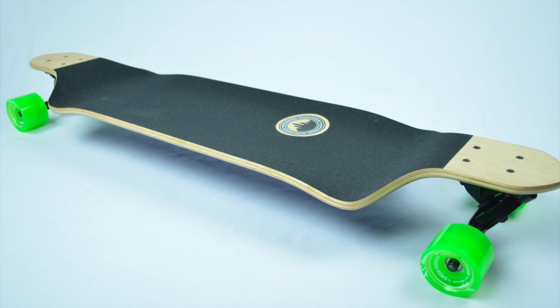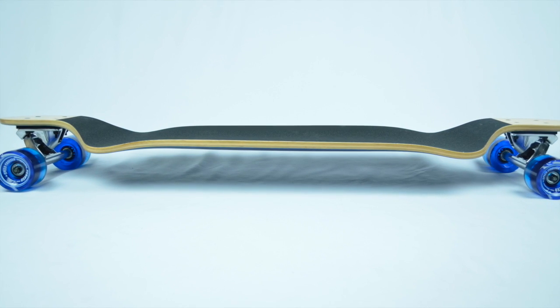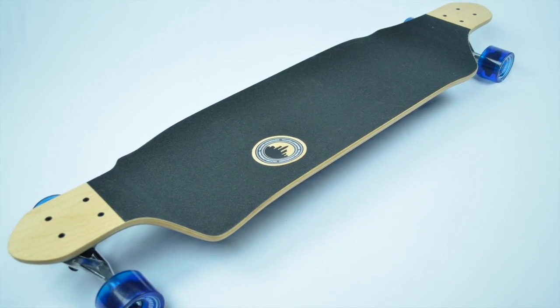The Black Widow premium grade grip tape paired with the flat concave on this board will allow you ample foot space while giving you the ability to secure your feet, speeding downhill, or tricking out.